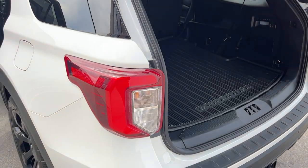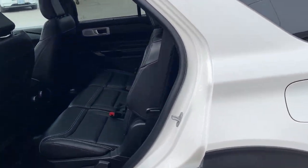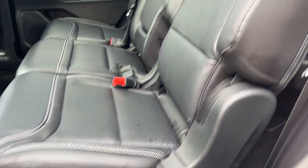Of course you do have the power liftgate, and this one is powered by a 3-liter V6 with 400 horsepower — absolutely a beast of a vehicle. You get that nice black leather interior with the white stitching.